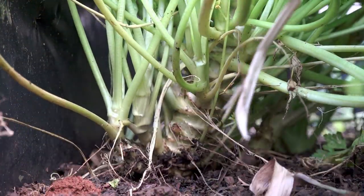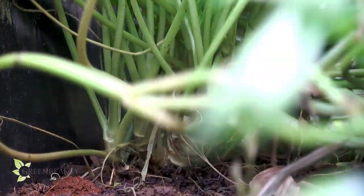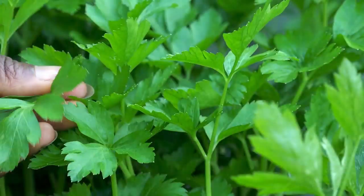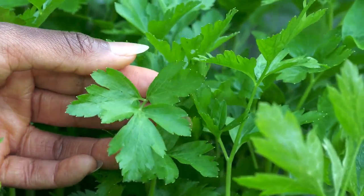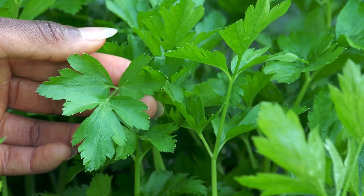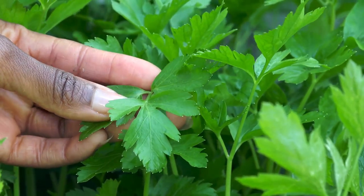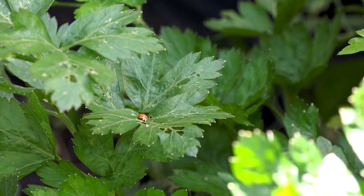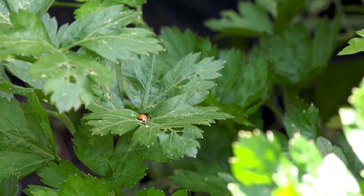Parsley plants become so full because multiple branches sprout out of one main root section. It's kind of like a big bouquet. The type I have is the flat leaf parsley. The leaves are big and symmetrical. There's nothing random about this herb. It attracts all types of friendly bugs and is overall disease and pest resistant. Parsley repels harmful bugs, but from what I've observed, not in the same way plants like oregano do.